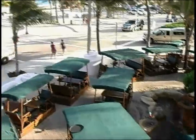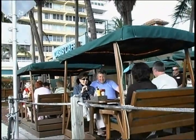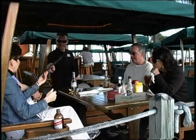Hi guys, my name is Freddy. I'm at the Oasis Cafe on Fort Lauderdale Beach on Ride On A1A, voted the number one cafe in Broward County. I want to take you guys in, show you the food, and show you what type of experience you can get if you guys come here.